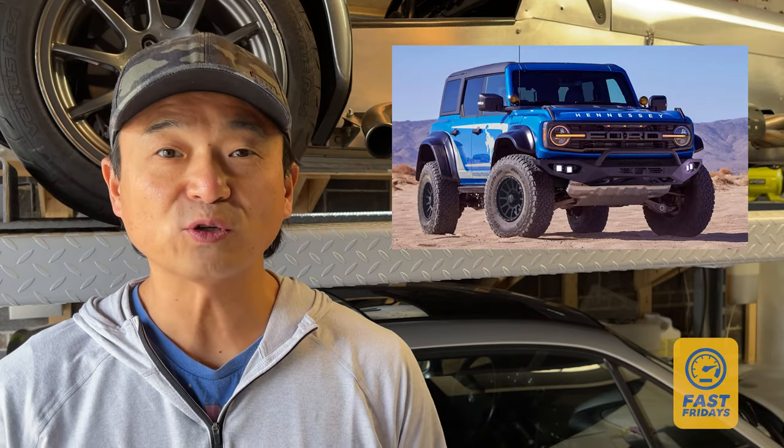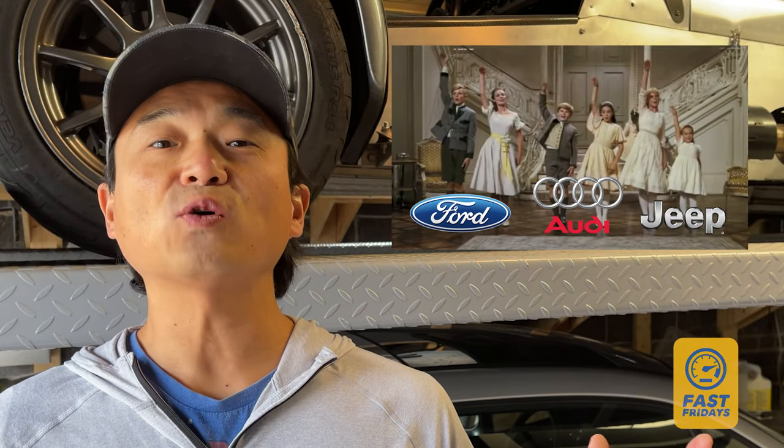GMC is finally updating the Sierra. Hennessey gives the Velociraptor treatment to the Bronco, and we say so long, farewell to a bunch of great cars. All this and more in this week's edition of Fast Fridays.